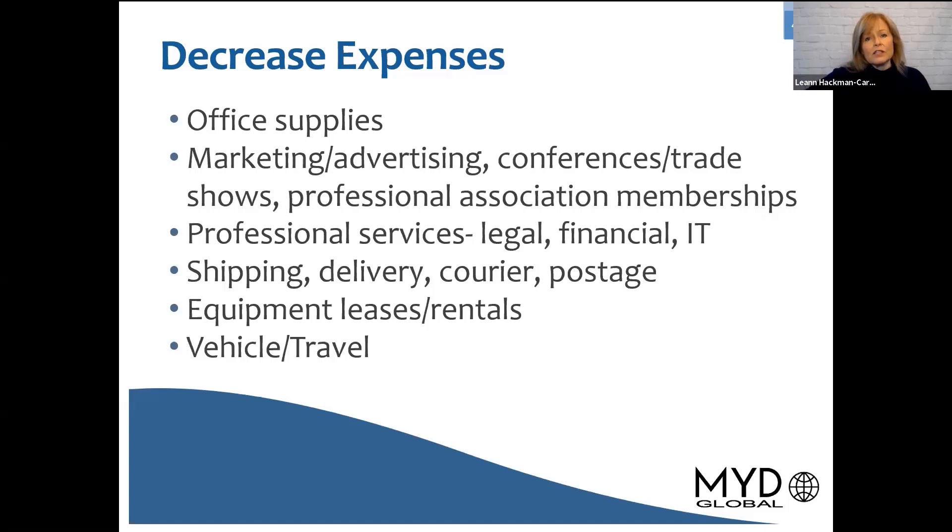On the other side of the equation, you can actually increase revenues. I show this chart because it really shows how a business can increase their revenues. They can look at new markets, developing new products and services that are not traditionally what they've been engaged with, different markets, export opportunities, a diversification strategy.